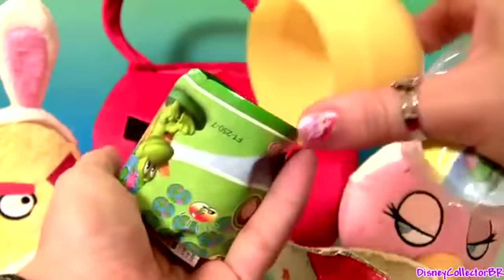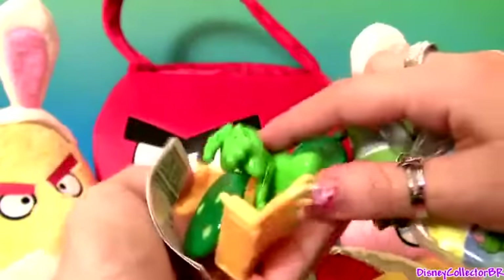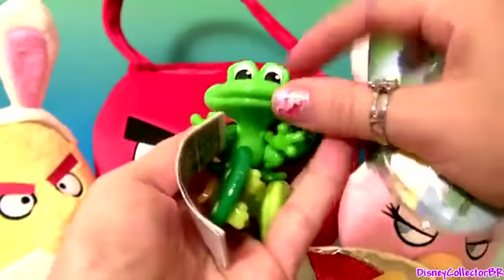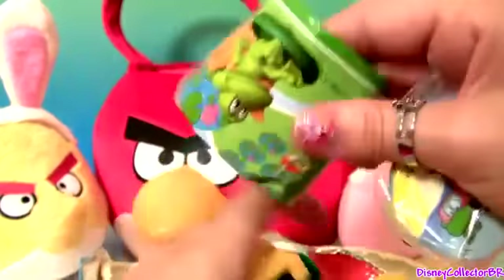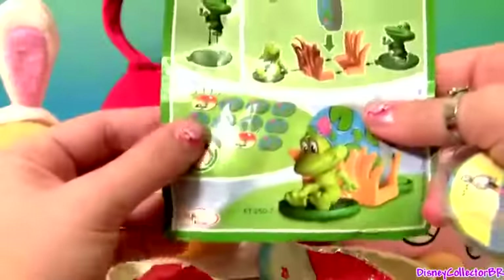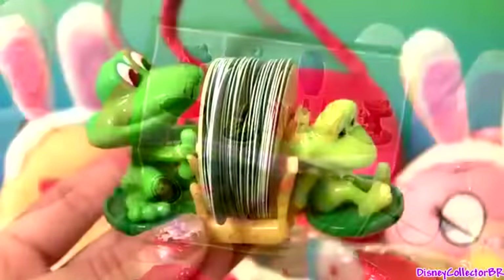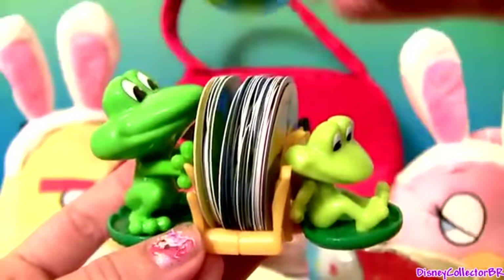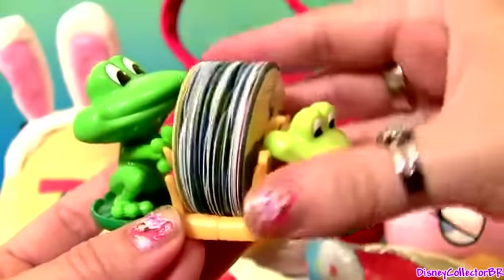Can't really tell what this is. We got a frog — one and two frogs. Let's check out the flyer. Cool, this is a bunch of little cards and two frogs holding them.